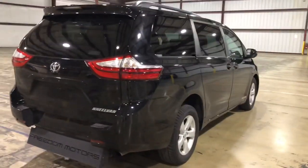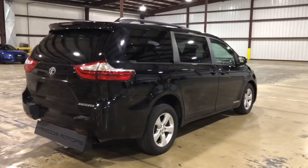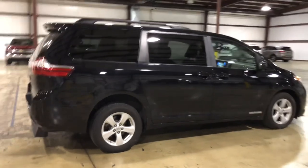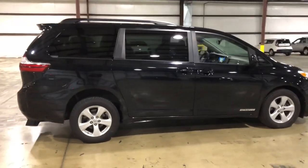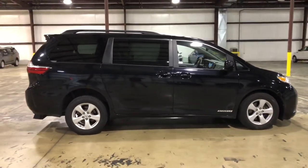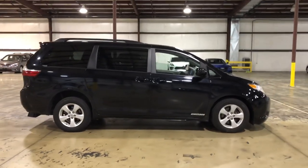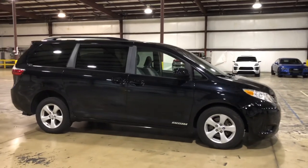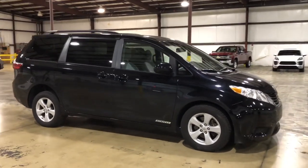Please click the subscribe button on the YouTube page and scroll through our YouTube channel to check out all of our walk-around videos of our different cars, trucks, vans, and SUVs that we have in stock. We also give you the option to convert your own vehicle — if you have your own vehicle that you own, we can possibly convert it for you.